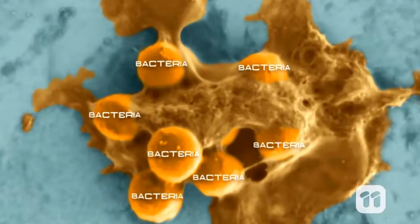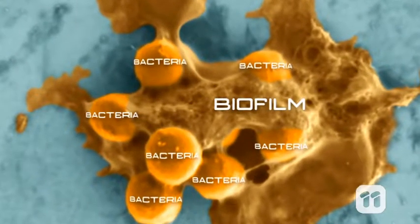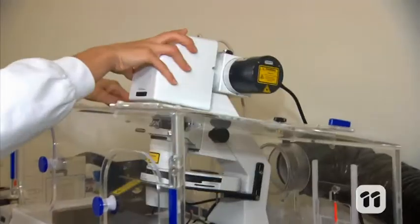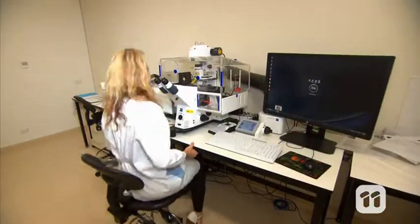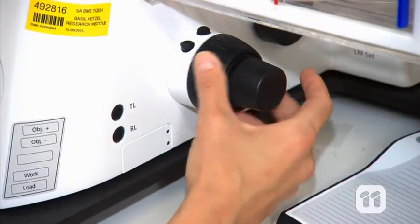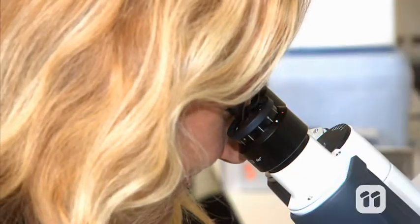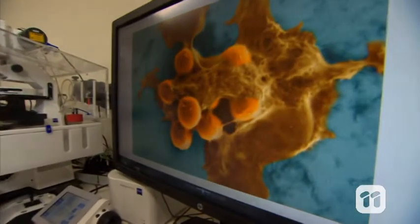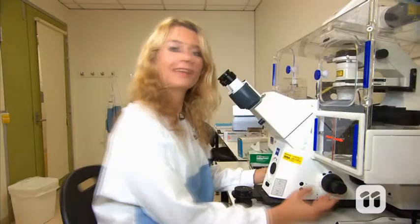Bacteria live in biofilms, which are clusters of bacteria in a self-produced slime that acts like a protective shield. Over time, this biofilm promotes antibiotic resistance — it allows the bacteria to talk to each other, streamline their defense, and exchange information about how to become resistant, which makes the bacteria cluster harder to kill.